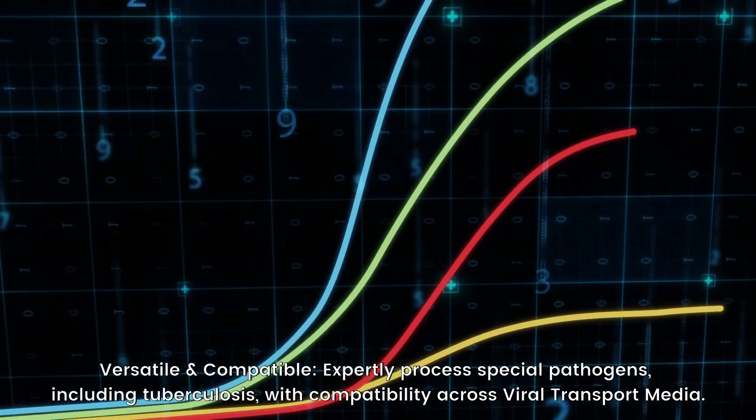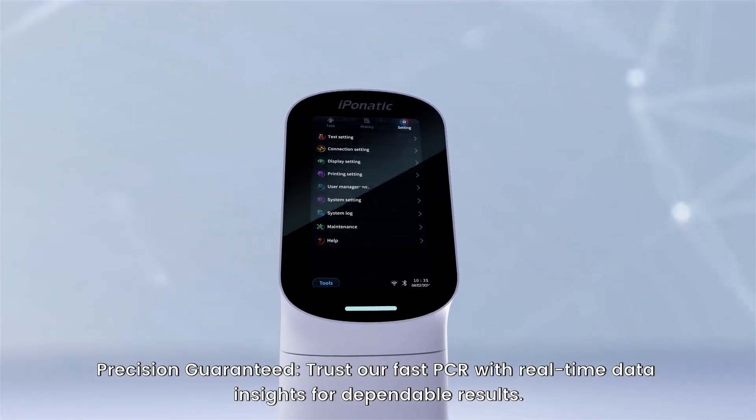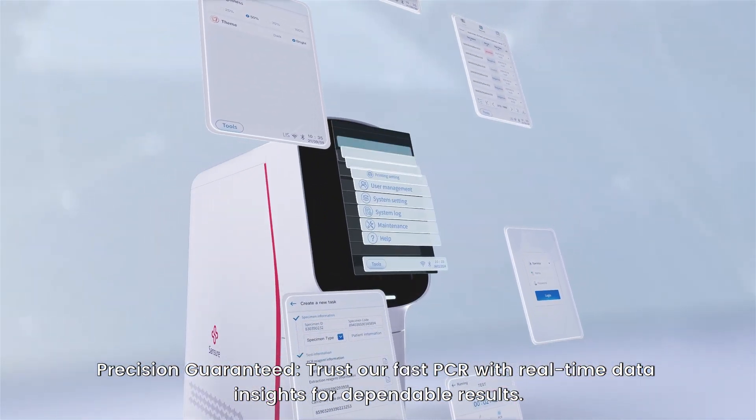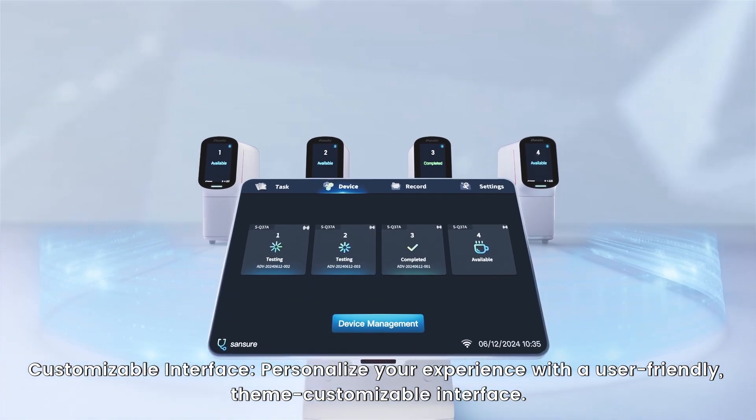Precision guaranteed. Trust our fast PCR with real-time data insights for dependable results. Customizable interface — personalize your experience with a user-friendly, themed customizable interface.